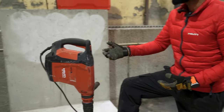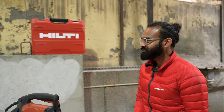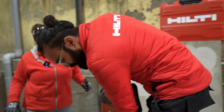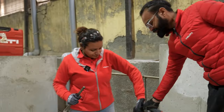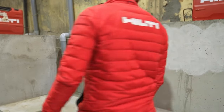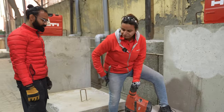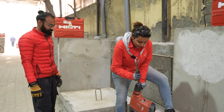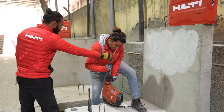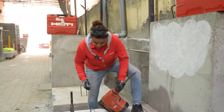You can try chipping as well with this tool. One observation about this tool is that it seemed very smooth while running. To switch to chipping mode, you just rotate the chuck inside.